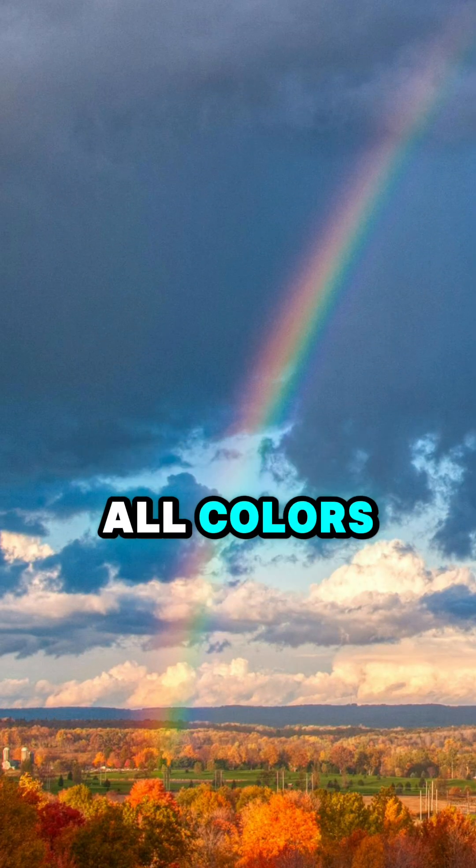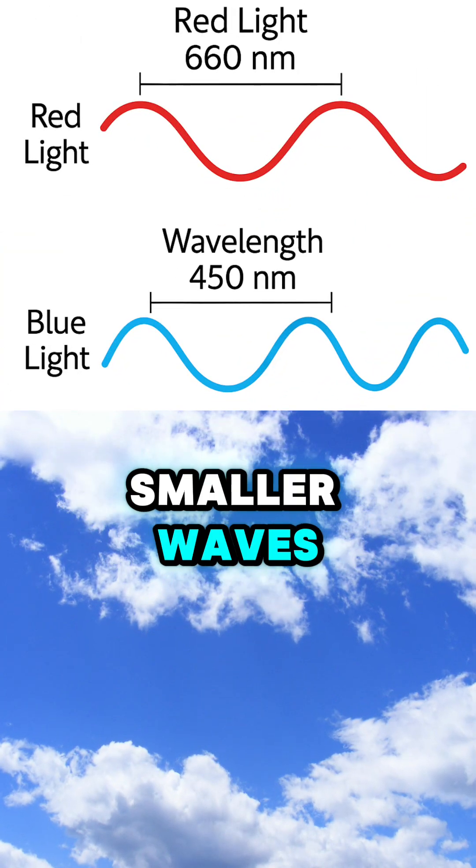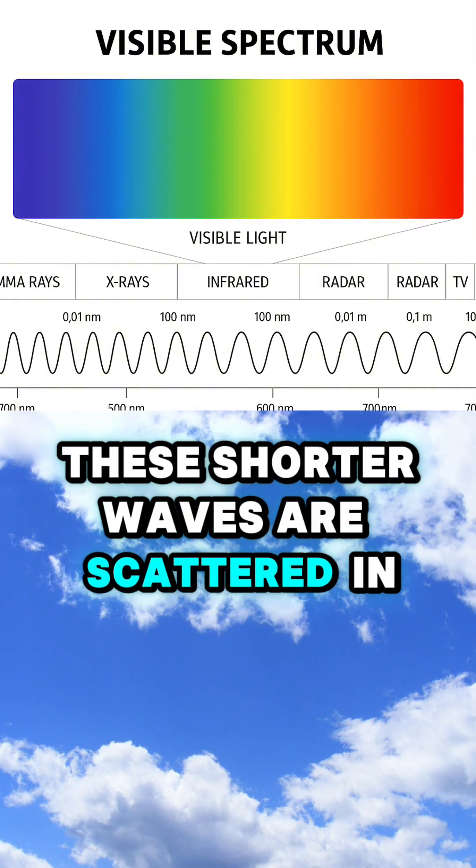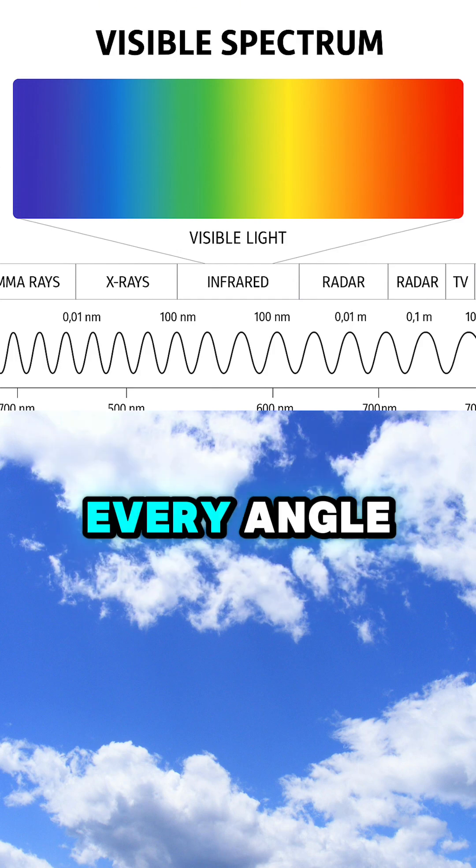Sunlight is actually made of all colors, like a rainbow, but blue light travels in shorter, smaller waves. These shorter waves are scattered in all directions more than other colors, making the sky look blue from every angle.